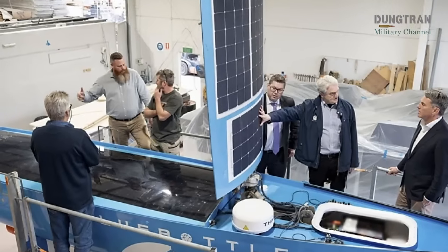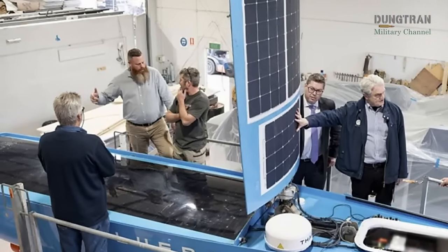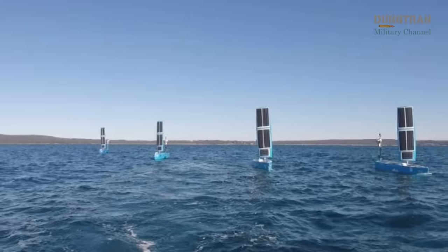Traditional solutions — more frigates, more patrol boats — are not only expensive, but also slow to scale. The Blue Bottle sidesteps this by providing a scalable, relatively low-cost network of persistent sentinels.